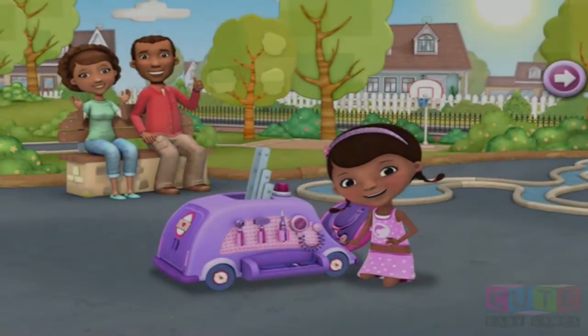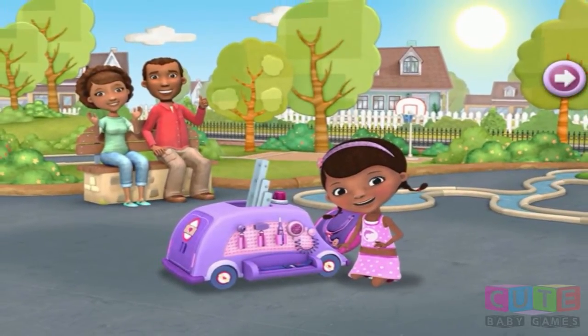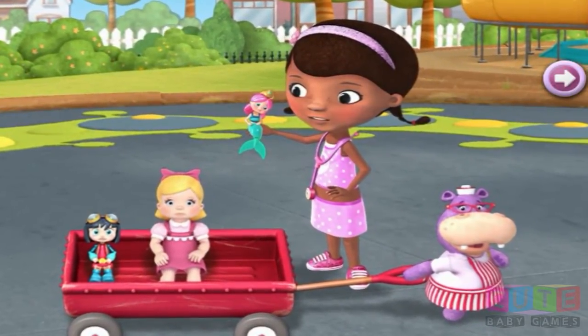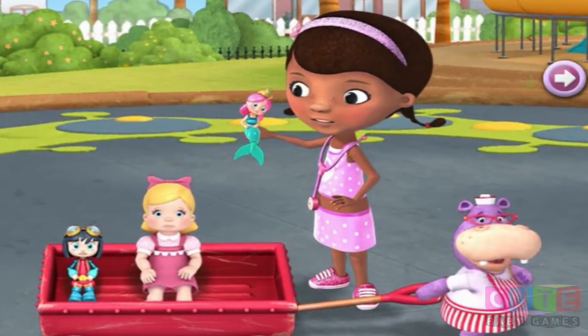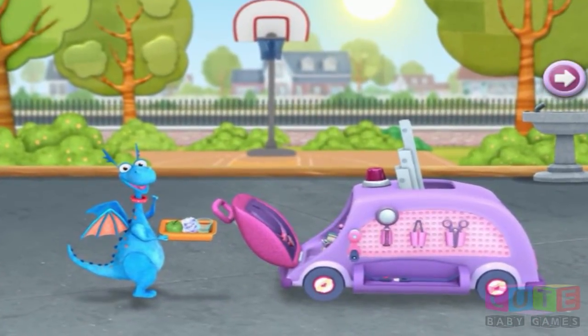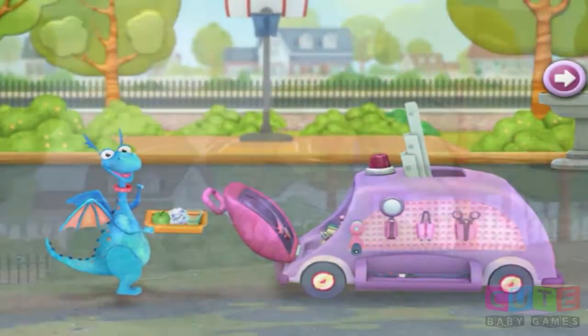Oh, I'm so glad you're here. Doc and her family are spending the day in the park, and Doc brought her mobile clinic. But there are a lot of toys here, so we'll need your help if we're gonna get them all fixed up. Doc's gonna give each toy a check-up and make a list of all the helpful things needed to fix their problem. Then I'll drag and dash to the mobile clinic to get the stuff, and you can give them to the toys.